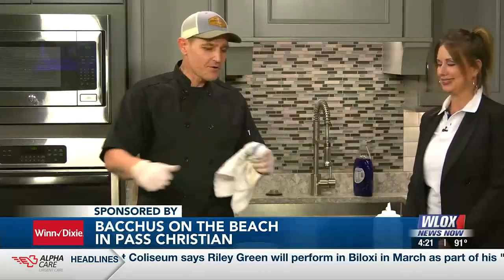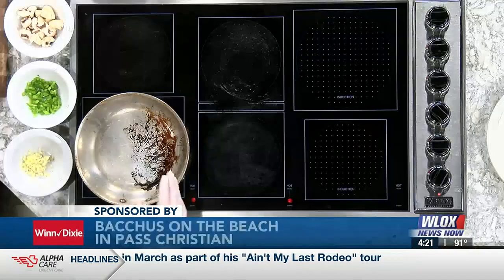Chef Ed, what do you got going today? We're gonna have our house-made Mardi Gras pasta exactly like we do it in-house. We do it just like this. We have our special blend of seasonings, everything.